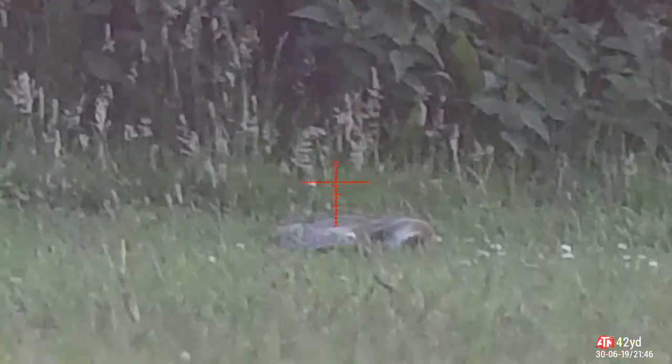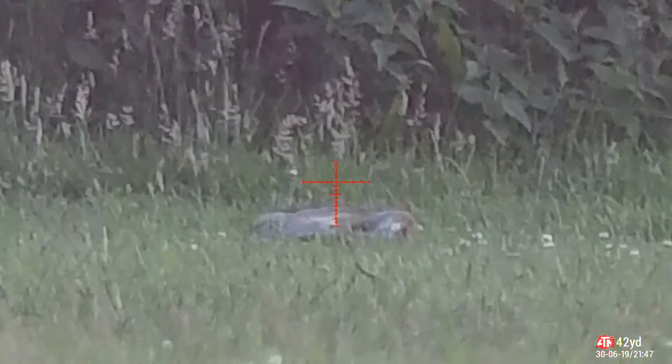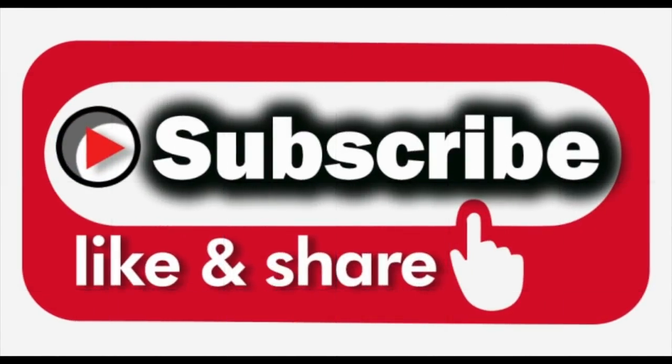If you enjoyed that, like, subscribe and share. See you next time.